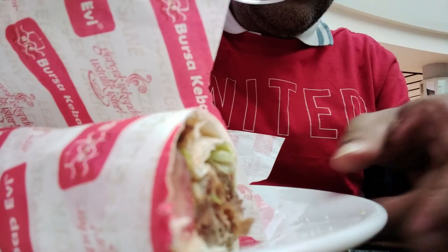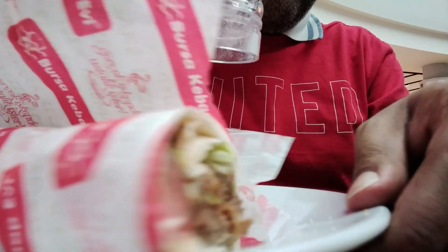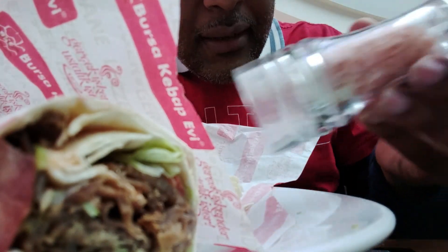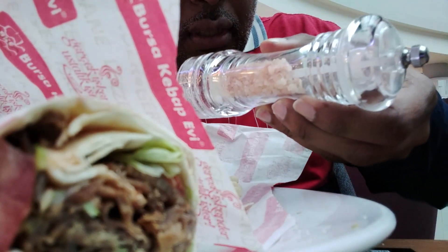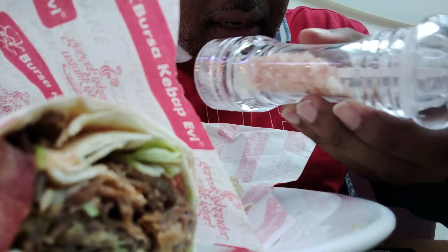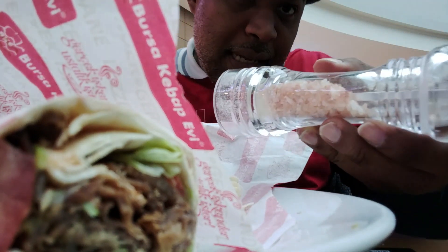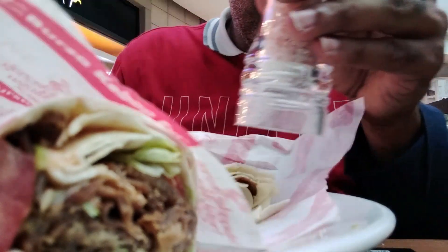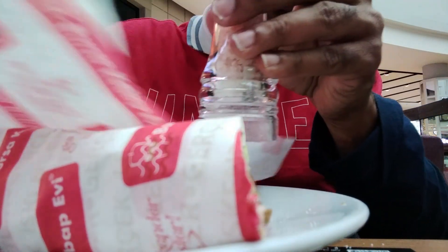Look at this cool thing — this is the salt bottle. See how big the salt crystals are? You're going to grind it and make it smaller like this, give it a twist like that.